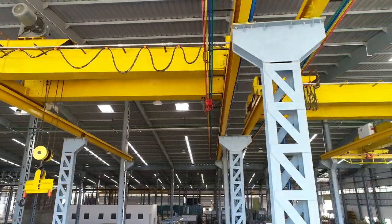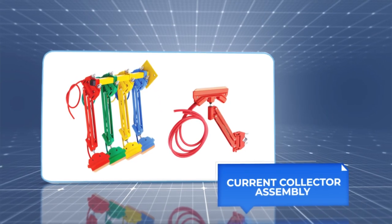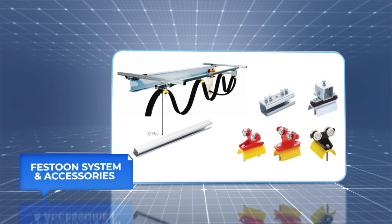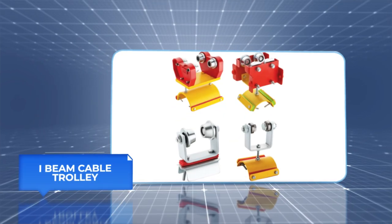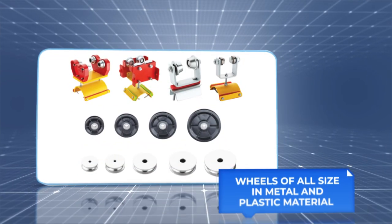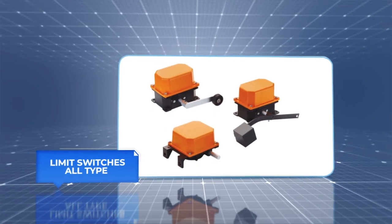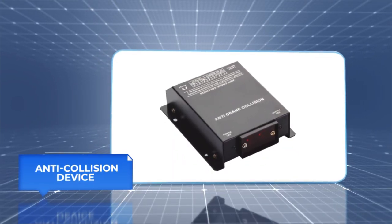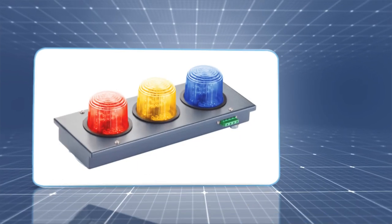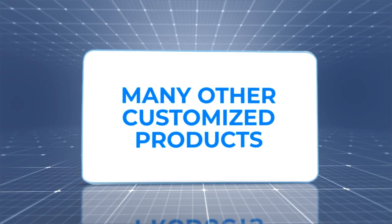We also make DSL bus bar systems and their accessories, current collector assembly, festoon system and accessories, electric crane cable carrier, I-beam cable trolley, wheels of all sizes in metal and plastic material, limit switches of all types, plastic unbreakable push button units, anti-collision devices, and three-phase DSL indicating lamps, along with many other customized products.